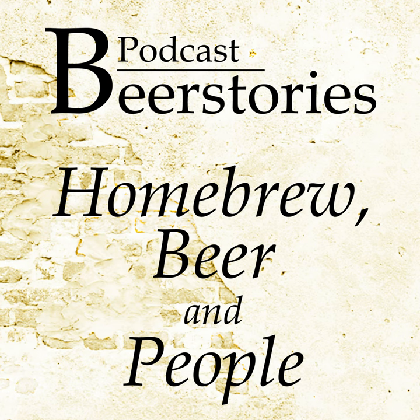Welcome to the podcast Beer and People from Beer Story Brewhouse. Beer Stories is normally a YouTube channel with tips, guides, and how-to videos for homebrewing, but I also do interviews with exciting people in the beer industry, and these are very suited for the podcast format, and you'll find them all right here.